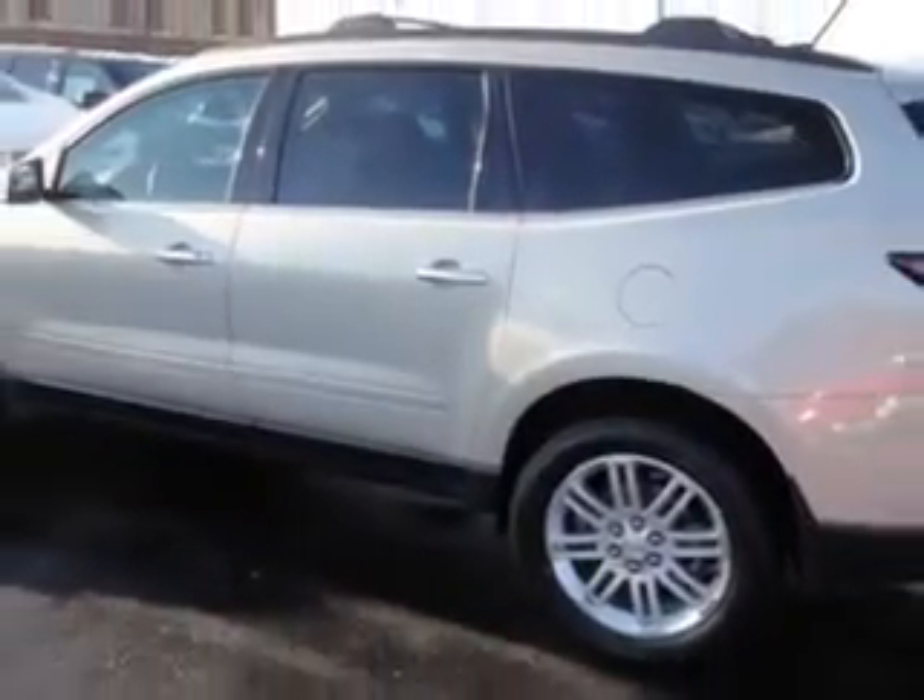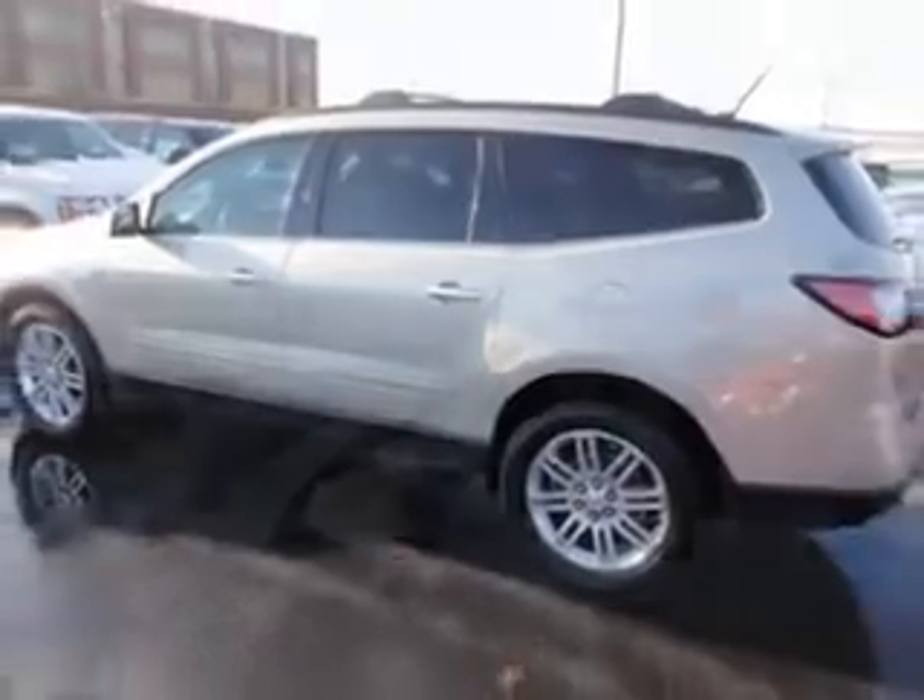Check out the Champagne Silver Metallic 2014 Chevrolet Traverse Crossover AWD LT, equipped with a 6-cylinder engine and an automatic transmission.